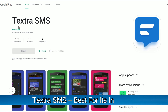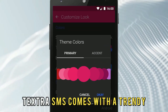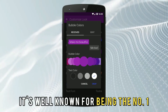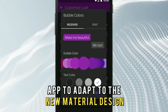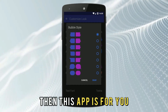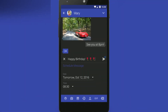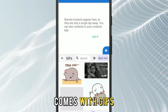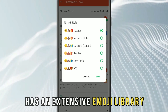Textra SMS, best for its interface. Textra SMS comes with a trendy and appealing interface with adjustable color accents. It's well known for being the number one app to adapt to the new material design. If your messaging app has no customization options, then this app is for you. Textra SMS allows MMS banding, scheduling MMS sending, enables blacklisting, comes with GIFs, 21 text sizes, and has an extensive emoji library.